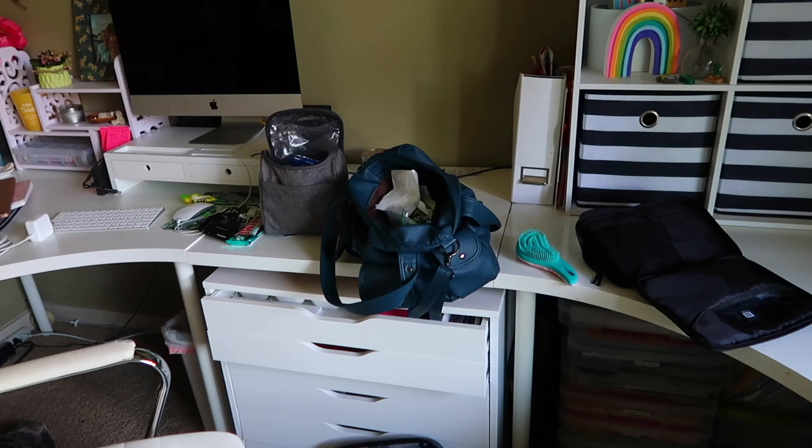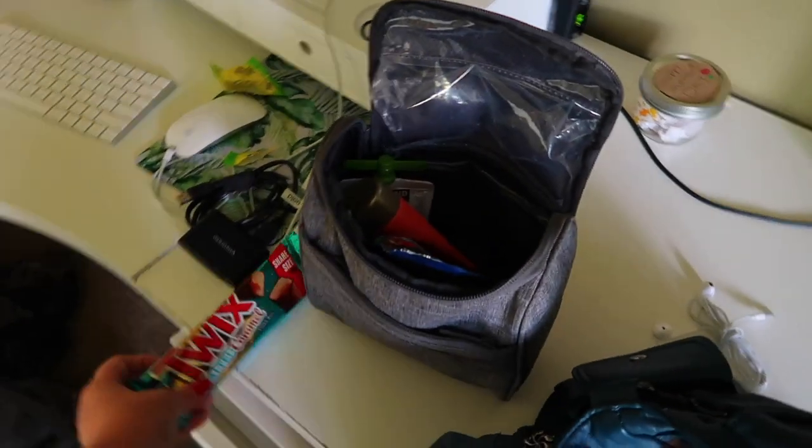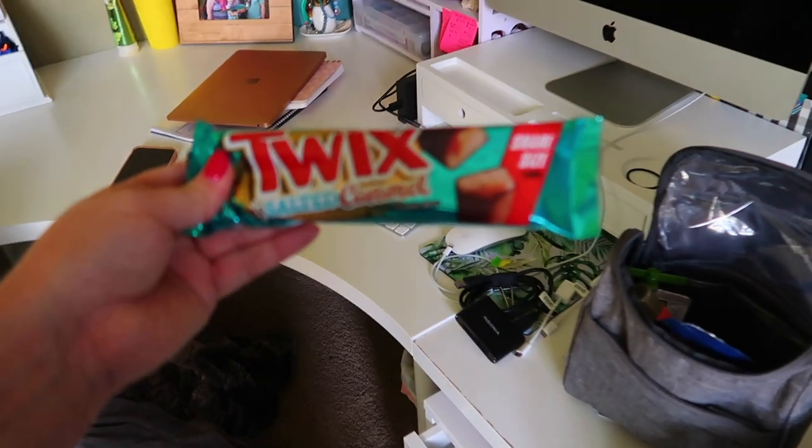So here's my mess with all my electronic stuff. I didn't eat this on the road — salted caramel Twix.